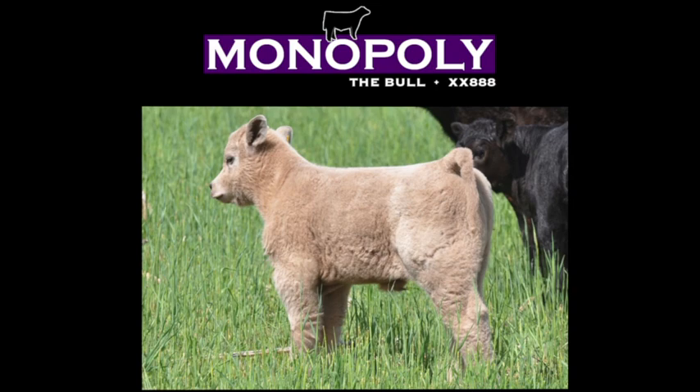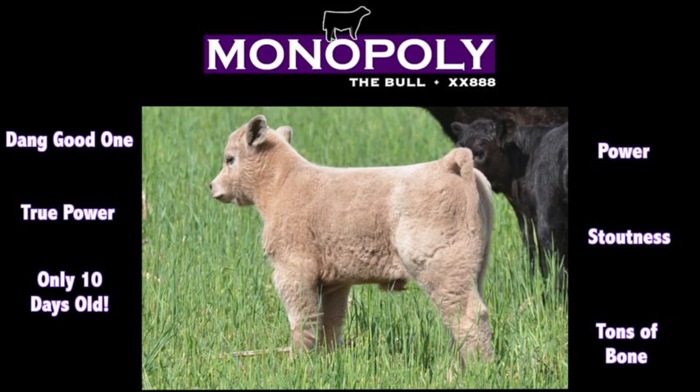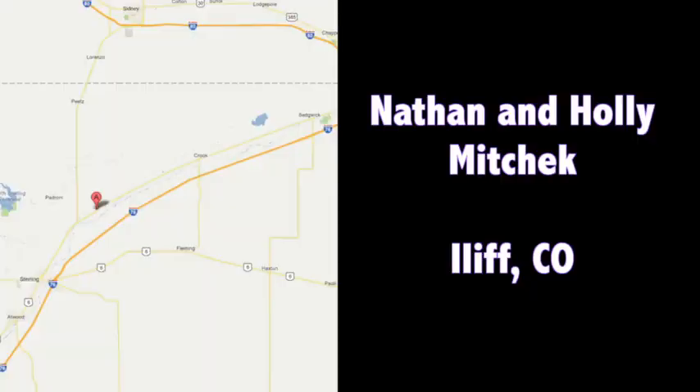It's Monopoly bull calves — and I don't want to speak out of hand — but this sucker might be one of the best ones that we've seen on the whole trip. There's tons of bone and power and stoutness, and the most impressive thing is that that calf's only 10 days old. To take a picture like that and have that much true power and functionality, that one's going to do something pretty big.